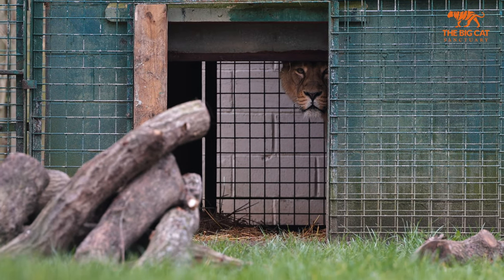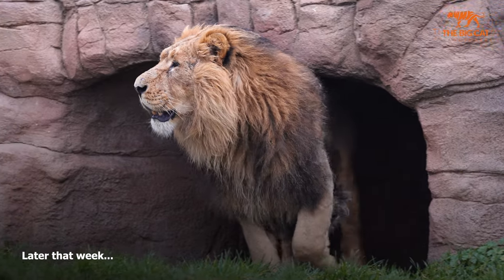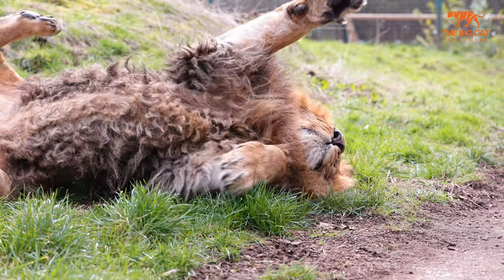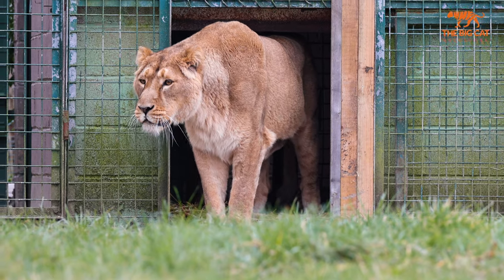We did give Sunika access, but she's nowhere near as confident as Sahi — she came to the doorway, had a look out, took it all in, but chose to stay in bed all day, and that's fine. These guys have done incredibly well. We're going to let them settle in over the next few days and monitor them very carefully. I hope to see lots more relaxed behaviours from him, and for her I hope to see her coming out a little bit more, spending more and more time outside as she settles and relaxes into her new home.